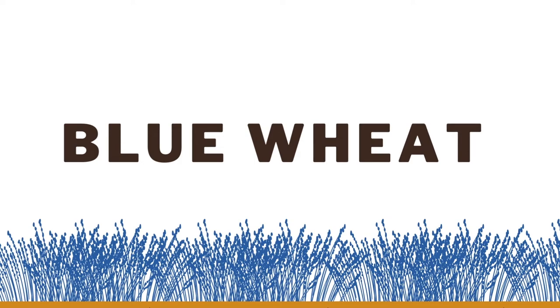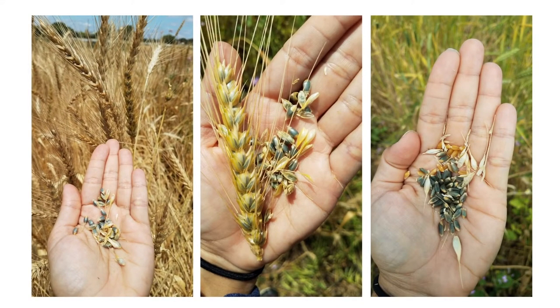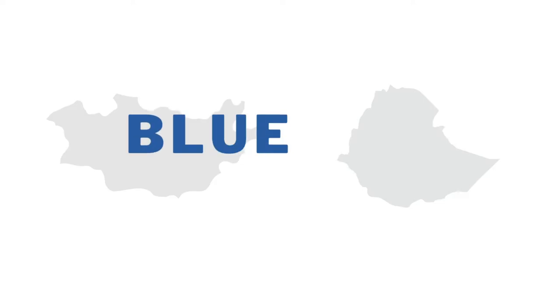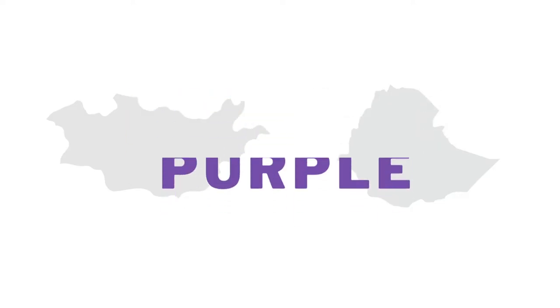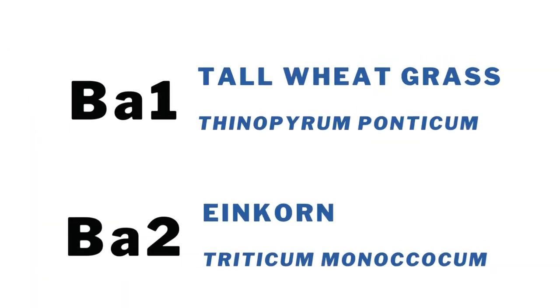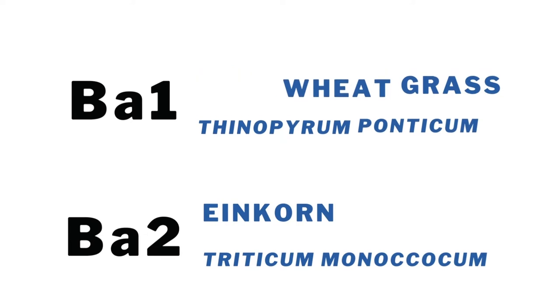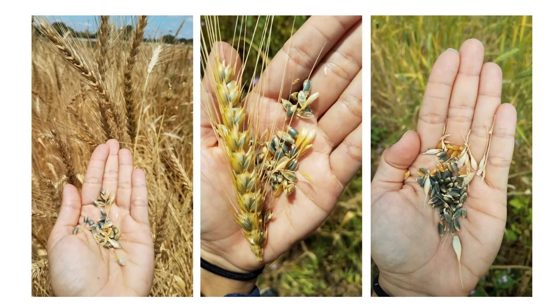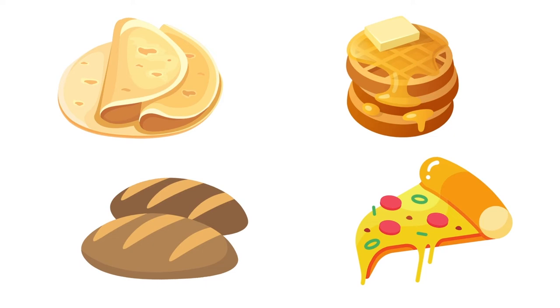Blue Wheat. This wheat contains genes from tall wheat grass and wheat varieties originating in Inner Mongolia and Ethiopia. This wheat has a few unique colors as well: blue and purple. Blue pigments are found in the aleurone layer. This color is controlled by two genes — BA1 from tall wheat grass and BA2 from einkorn — that originated in Inner Mongolia. Purple pigments are found in the pericarp layer, controlled by two independent genes, PP1 and PP2, originating in the tetraploid durum from Ethiopia. This wheat is also a hard wheat and is used in tortillas, waffles, bread, and pizza.